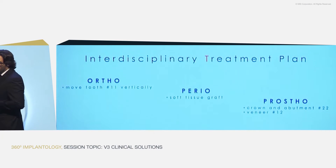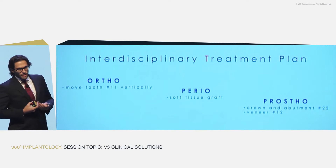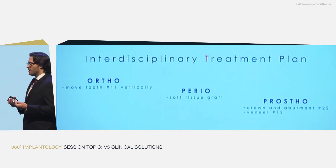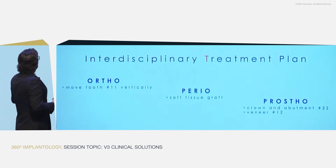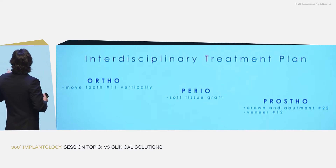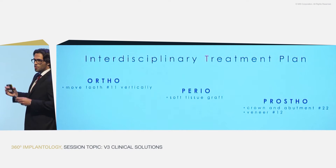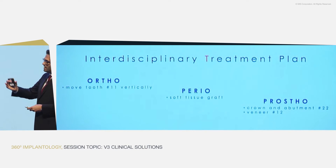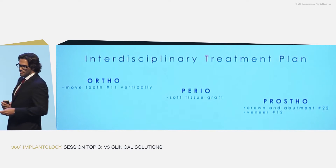For this, we planned what we call the interdisciplinary treatment plan — a treatment plan that involves different specialists. This is the order that we actually followed: we started with orthodontics, and after, Eric took care of all the rest with the soft tissue graft and the prosthetic part.